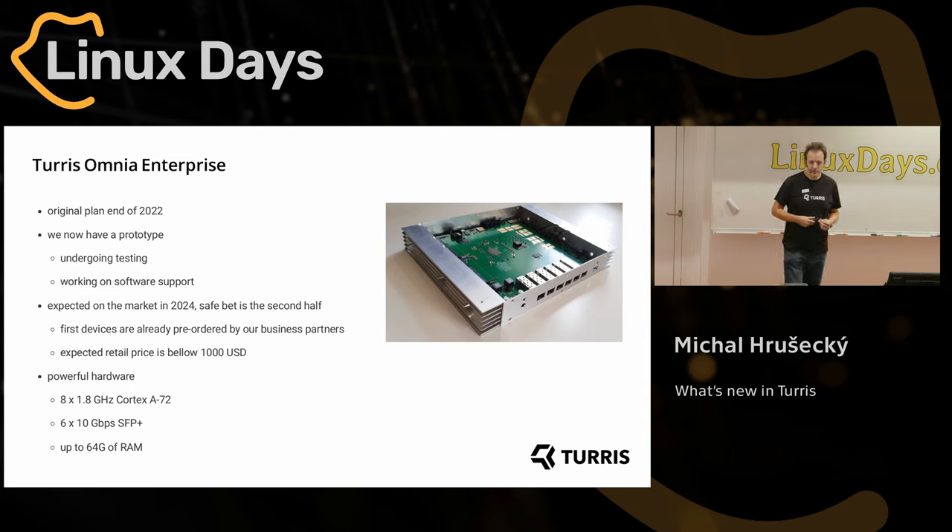We hope it will be interesting for other people as well. We expect the retail price will be below a thousand dollars. So what is it actually? It's powerful hardware. We originally wanted to replace our Turris Omnia but we overdid it — it's something much more powerful, not just a little refresh. We have eight 1.8 GHz cores, ARMv8, and we have six 10-gigabit SFP+ ports. One of the features is that we put RAM modules into SO-DIMM slots, so you can replace them and upgrade up to 64 gigs.